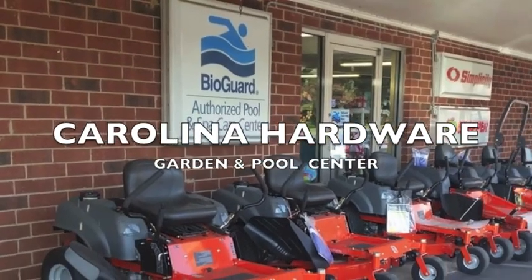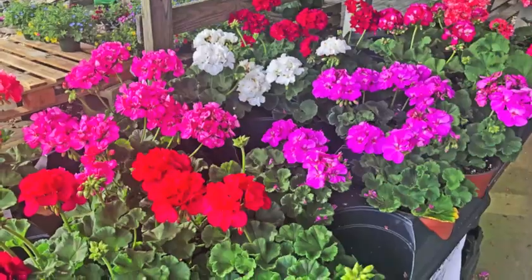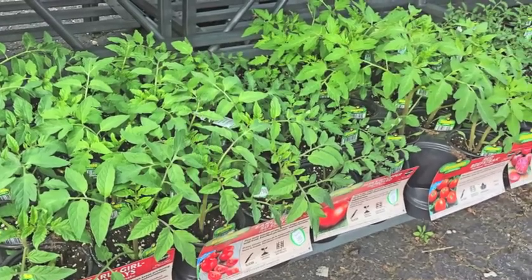Spring at Carolina Hardware Garden and Pool Center in Lincolnton. Come in and see their beautiful ferns and hanging baskets. And yes, vegetable plants are in too.